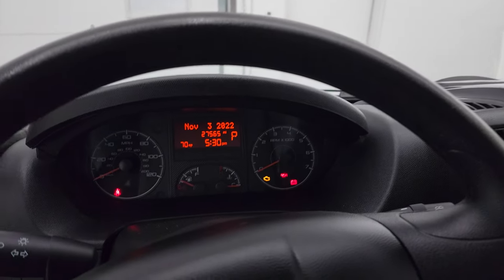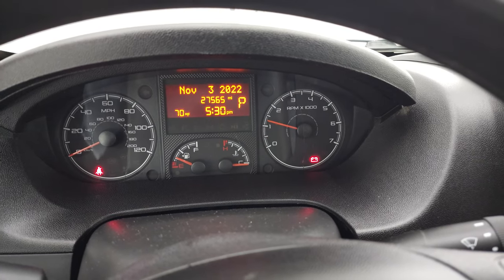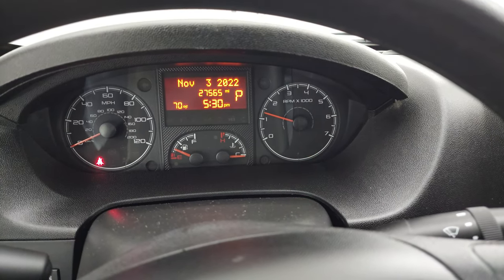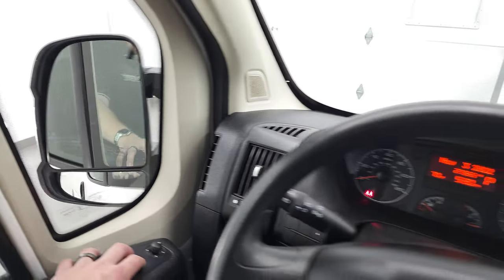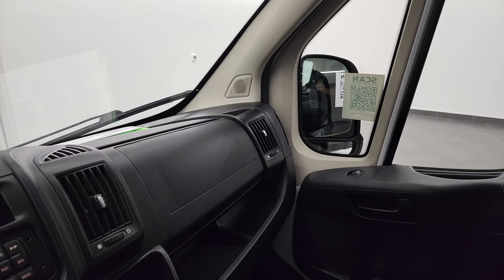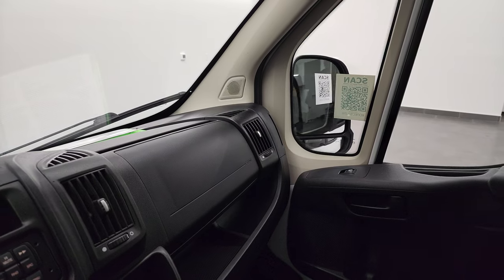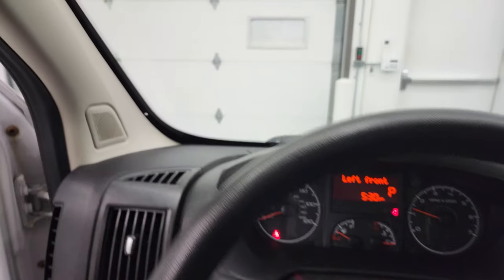We'll start it up and take a quick look under the hood. It starts right up — no check engine lights or anything like that. The mirrors do power fold out and in, and they work nicely.